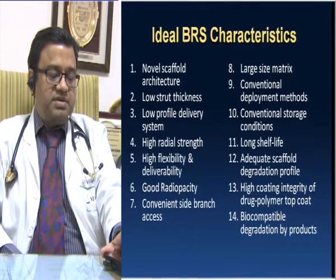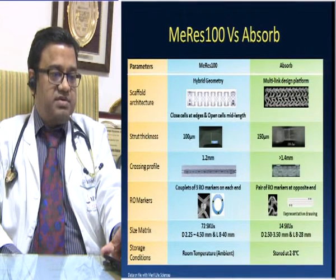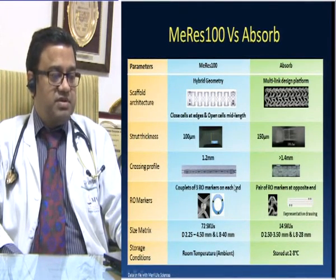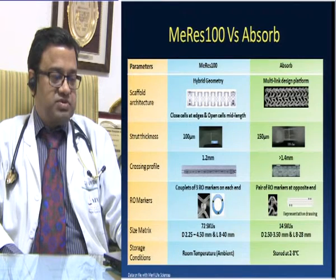Comparing the currently available Absorb and the MERIS-100: the scaffold architecture of Absorb from Abbott Vascular uses a multi-linked design platform, whereas MERIS-100 has a hybrid geometry — closed cell at the edges and open cell at mid-length. Strut thickness is significantly lower at 100 microns compared to 150 microns for Absorb. Crossing profile is also significantly lower at 1.2 mm versus 1.4 mm. MERIS-100 has three unique radiopaque markers at each end compared to a pair in the Absorb. Size matrix is more flexible: 2.25 mm to 4.5 mm, and lengths from 8 mm to 40 mm, compared to Absorb's limited 2.5 to 3.5 mm sizes with a maximum length of 28 mm.